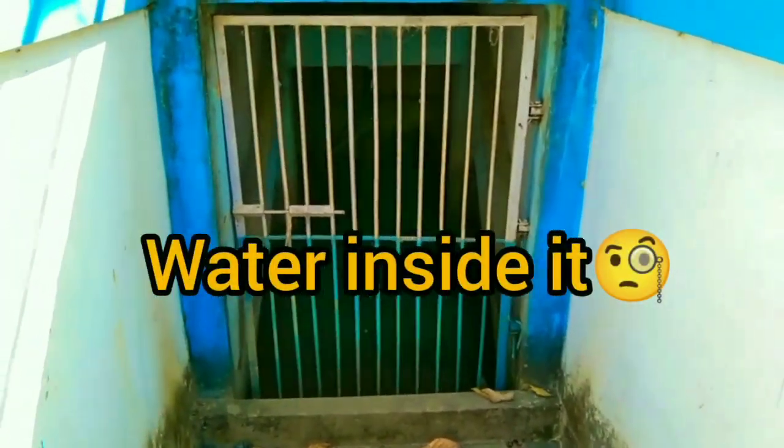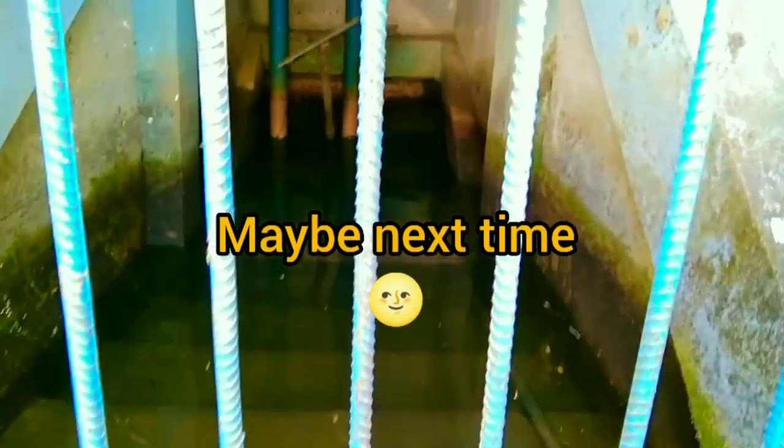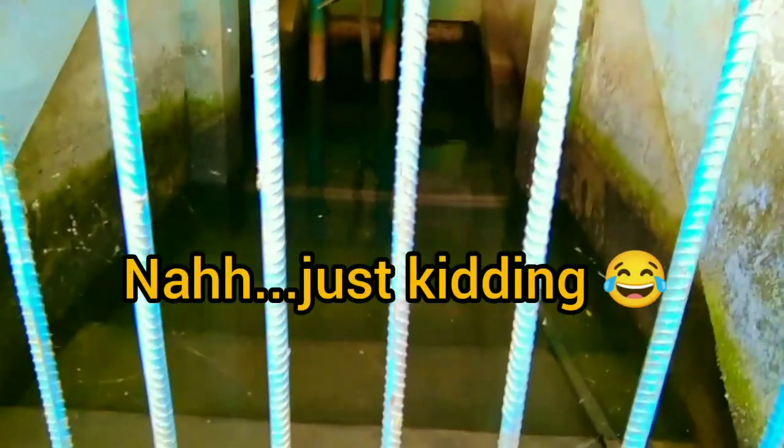Wow! There's water inside it. It's too dark — I can't show you the whole thing. But wow, there's water! Oh my god, it's so scary. I think I'm living in a horror movie or something. Oh my god, this is so scary. I'm gonna go out.